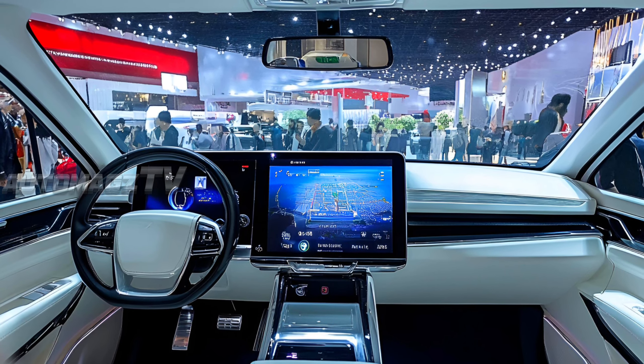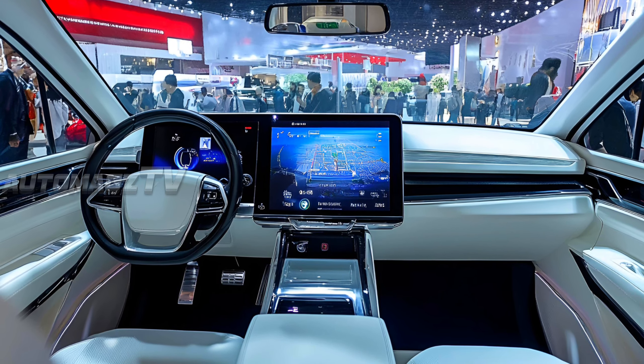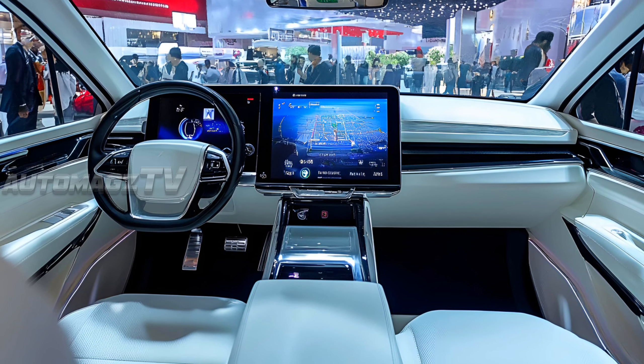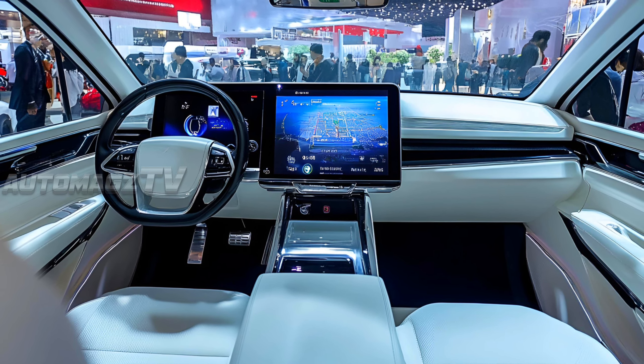The interior, as shown in concept images, emphasizes luxury with future-looking design elements. It features a wide, fully digital display integrated with a digital instrument cluster.